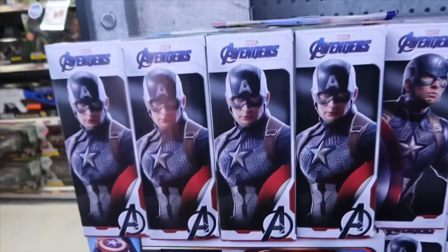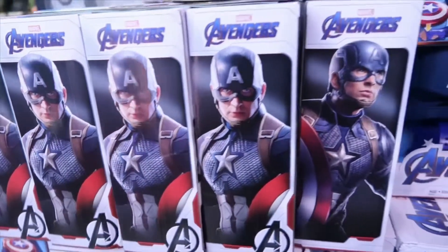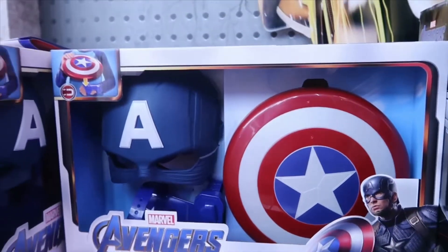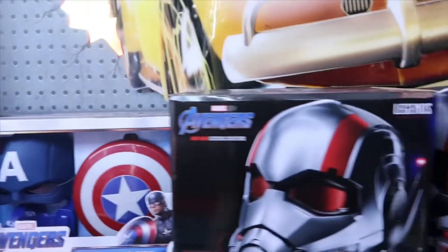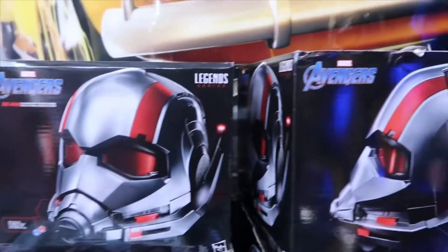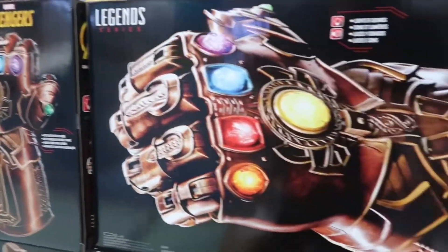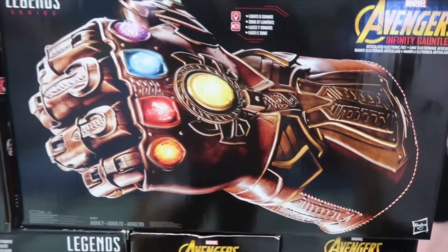As well as action figures, they also have some accessories. Here is the Captain America mask and shield — this is the Hasbro line — as well as the Marvel Legends Ant-Man helmet. They also have the Marvel Legends Infinity Gauntlet. And that is it for this Toys R Us hunt.